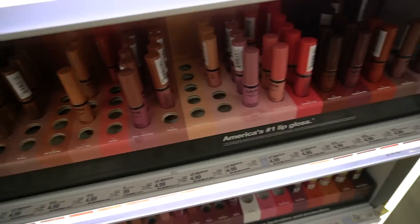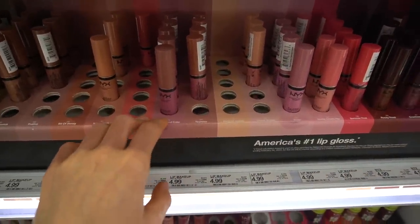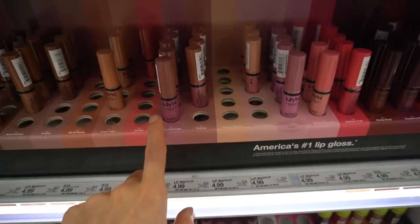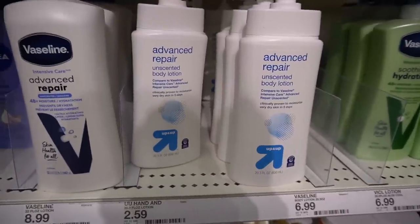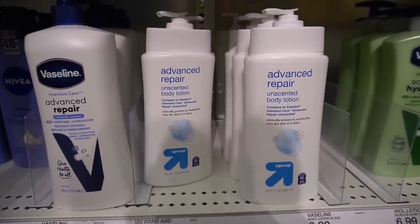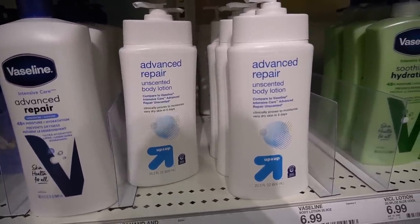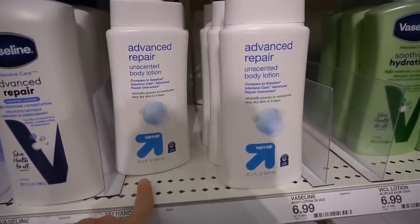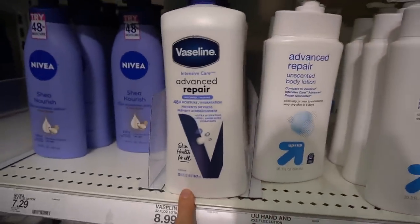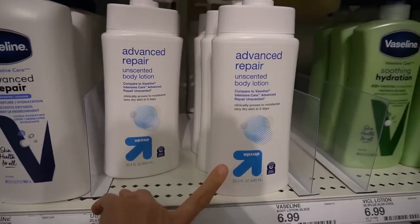I can't resist lip glosses — I've heard so many good things about these NYX Butter Glosses. I recently purchased a few and so far they're pretty good, but they do have flavorant in them. Shout out to the Up and Up Advanced Repair Unscented Body Lotion — this is such a good deal. You can use it on the face and the body. It's actually very similar to Neutrogena's old oil-free facial moisturizer for combination skin, I think they discontinued. This feels the exact same and the ingredients are pretty similar. Only $2.59 for 20 ounces.